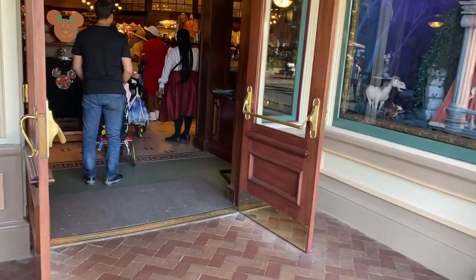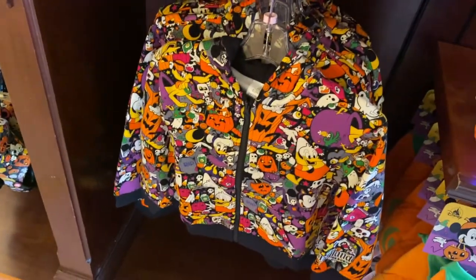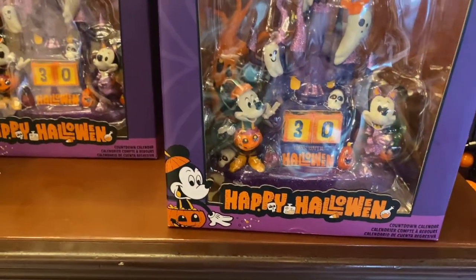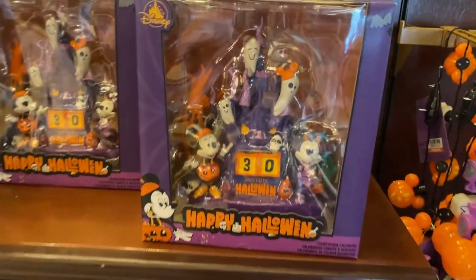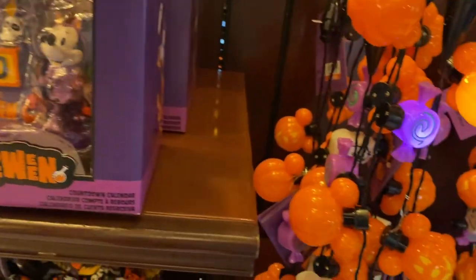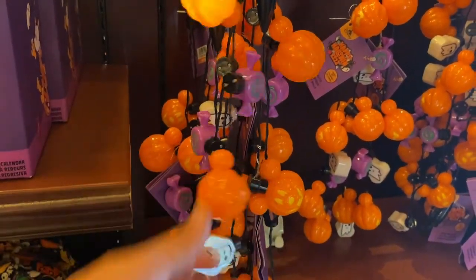Right now we're going to head into the Emporium to see what they have. I really hope they have this in a shirt — it's pretty cool and it's $39.99. I really want this other item but I knew it was going to be like 50 or 60 bucks. Yep, $54 — I was close enough.